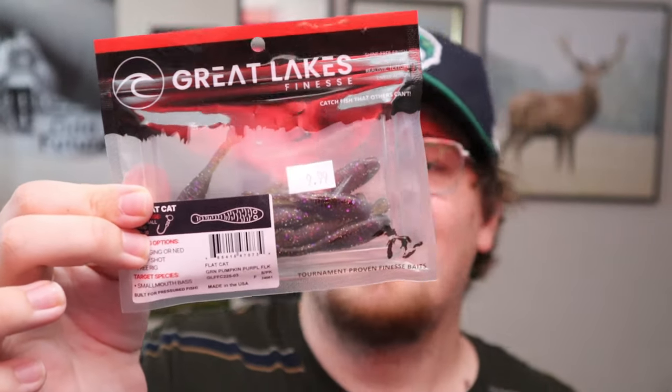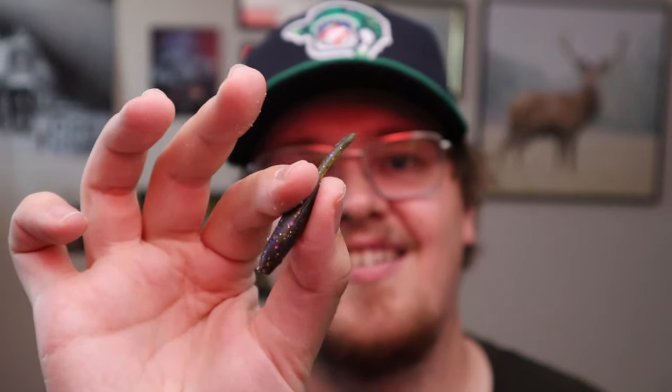Now let's talk about some Great Lakes Finesse stuff. I see this stuff everywhere right now — all over TikTok, YouTube, Instagram — and they're in all sorts of stores around here in southern Ontario. Guys are crushing Great Lakes smallmouth bass, panfish, perch and all that on these, so I wanted to finally pick them up. These flat cats are 2.2 inch, a standard little finesse minnow style bait. Ten dollars is a little much in my opinion but I decided to give them a try. It's supposed to be like an imitation of a baby catfish — I think it looks a lot like a goby, which is good because smallmouth bass around here just crush gobies. I'll be throwing this on a ned jig.